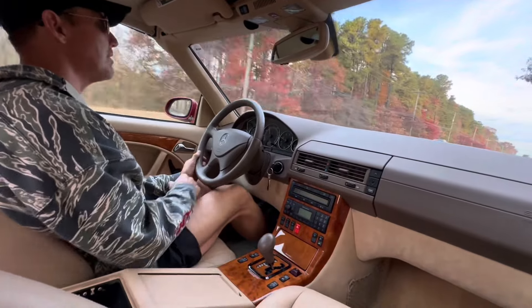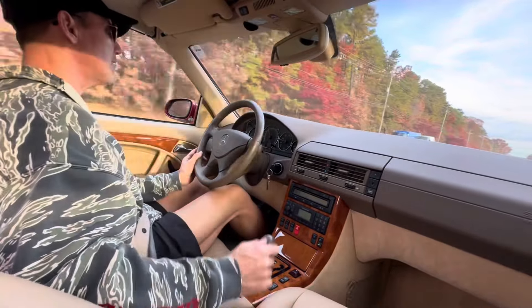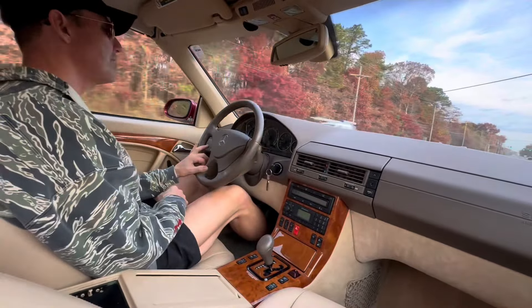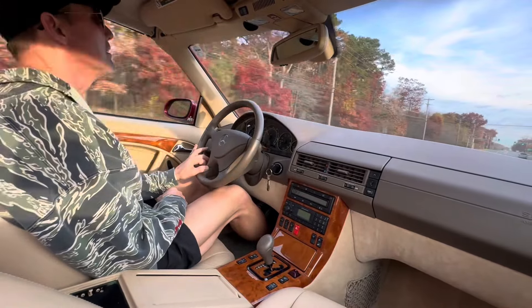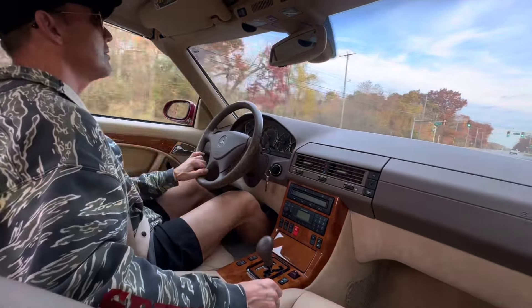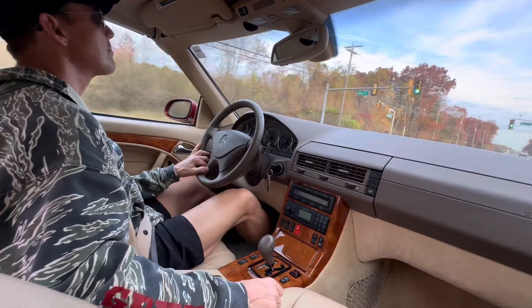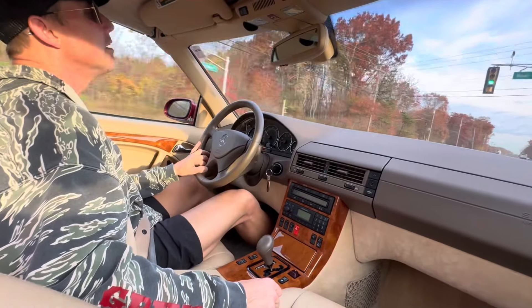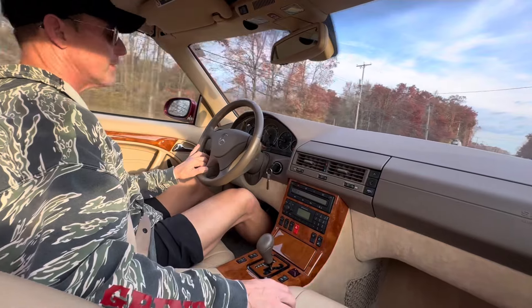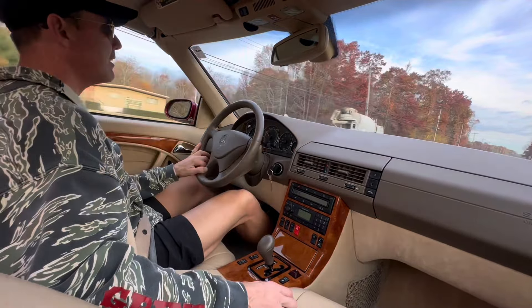Everything is in proper working order, including the clock that keeps perfect time — it's now 7:33. Beautiful, beautiful car. Runs and drives as nice as it looks — very very comfortable.